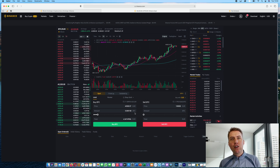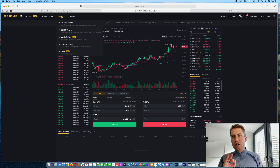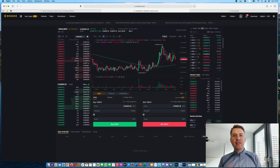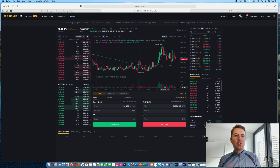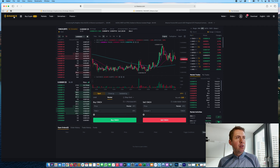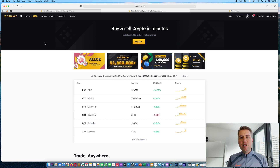We just canceled the sell order, so we won't sell our Bitcoins. That's basically how you trade on Binance — it looks the same for every other trading pair. Remember: a market order gets filled immediately, and a limit order only if a certain price is reached.